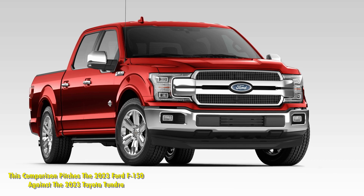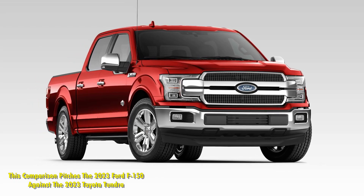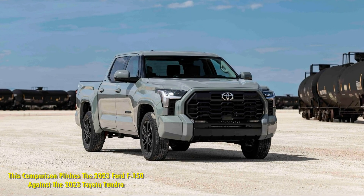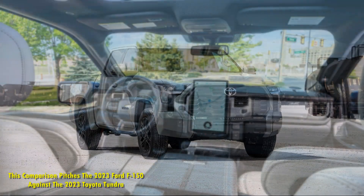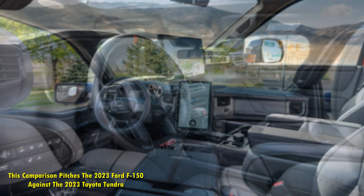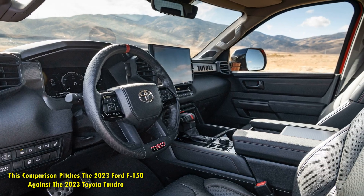In the 2023 Ford F-150 vs the 2023 Toyota Tundra comparison, there is an issue with the Tundra being a gas model and the F-150 being a hybrid. The Ford makes 430 horsepower and 570 pound-feet from Ford's PowerBoost 3.5-liter twin-turbo V6 hybrid setup, against the Tundra's 3.6-liter V6 with 346 horsepower and 405 pound-feet of torque.